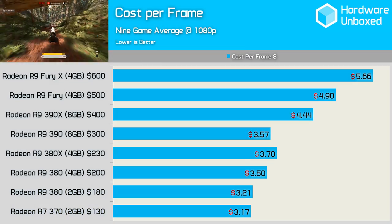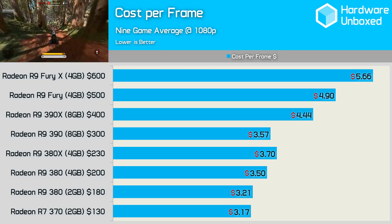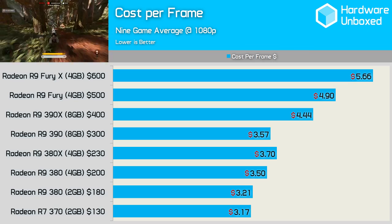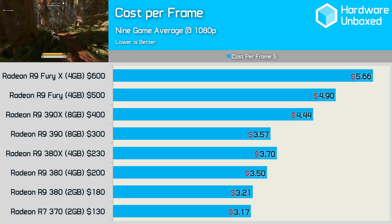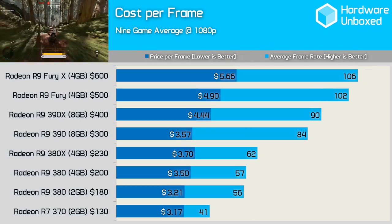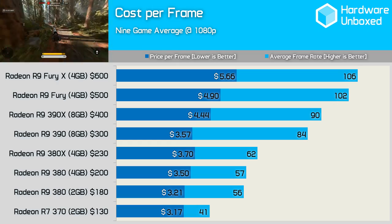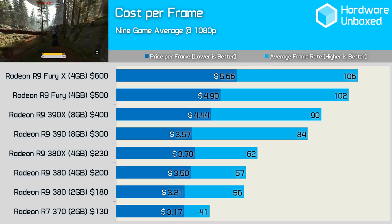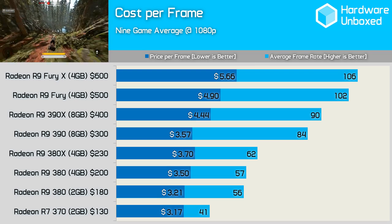So with all the new pricing data taken into account, which graphics cards represent the best value at 1080p? Despite being slow, the 370 actually represents the best price-per-frame ratio, so for those on a tight budget this is your best option — just be prepared to scale down a few quality settings. The 2GB 380 also represents excellent value, with an average of almost 60fps coming in at a cost of $3.21 per frame, while the 4GB model costs $3.50 per frame. Despite being $70 cheaper, the 380X actually costs slightly more than the 390 per frame, thanks to the 390's superior performance. As we found last time, the 390X, Fury, and Fury X all come at a serious price premium and aren't really worth it for 1080p gaming, unless you're chasing big frame rates for monitors with extreme refresh rates. This again leaves us with the 380 and 390 as the best value options in AMD's product stack, and both work very well with all the latest AAA titles released over the past few months.